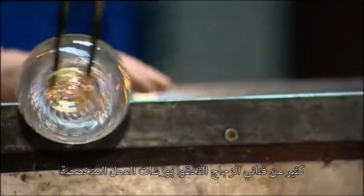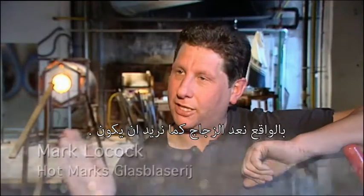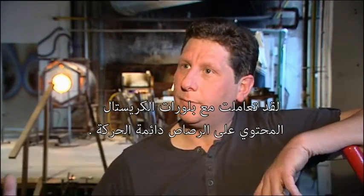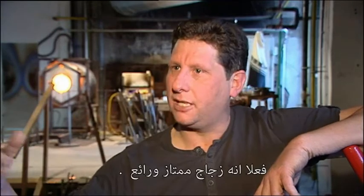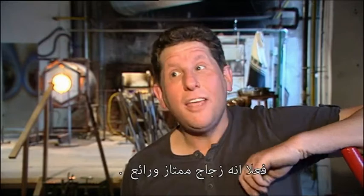Many glass artists present at our workshop in Barot understood the quality of our nuggets put into practice. It's a longer glass, but it actually stays where I want it to be. I've worked with lead crystals and they keep moving. This is long, but it's very good glass.